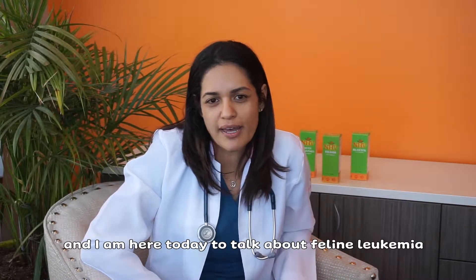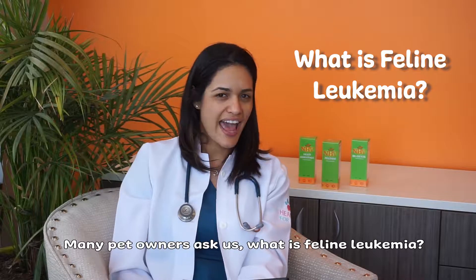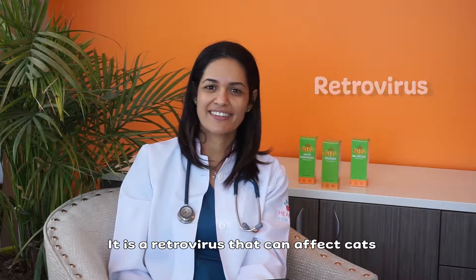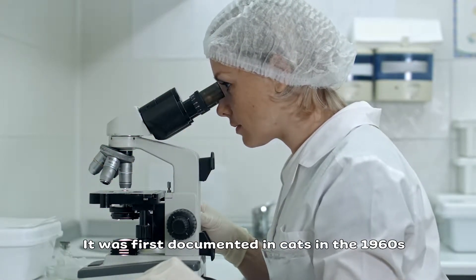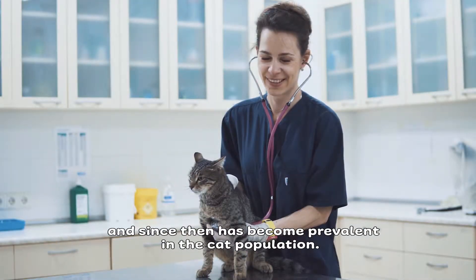Hello, I'm Dr. Amanda Nascimento and I'm here today to talk about feline leukemia. Many pet owners ask us what is feline leukemia? It is a retrovirus that can affect cats. It was first documented in cats in the 1960s and since then has become prevalent in the cat population.